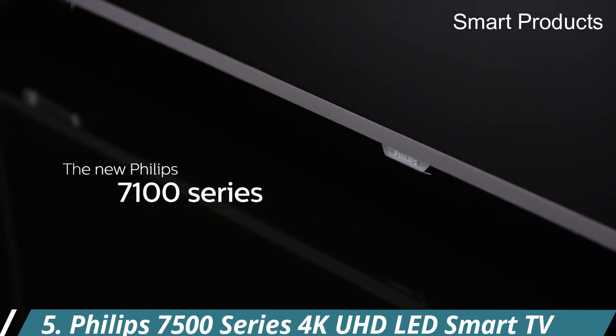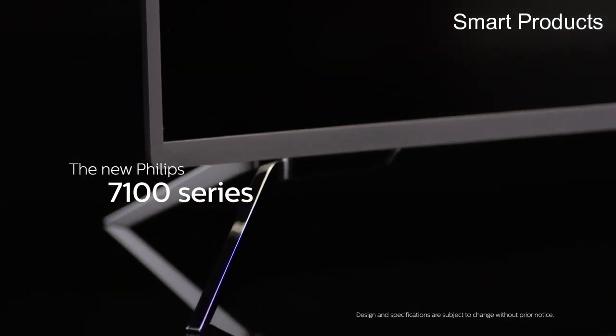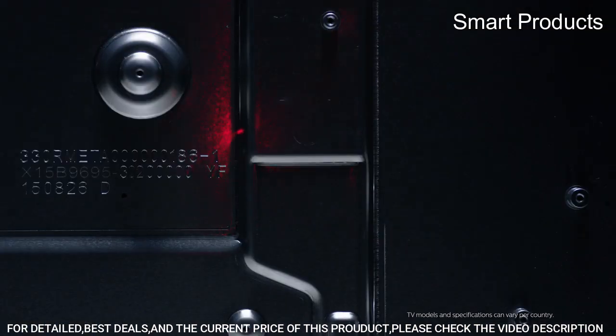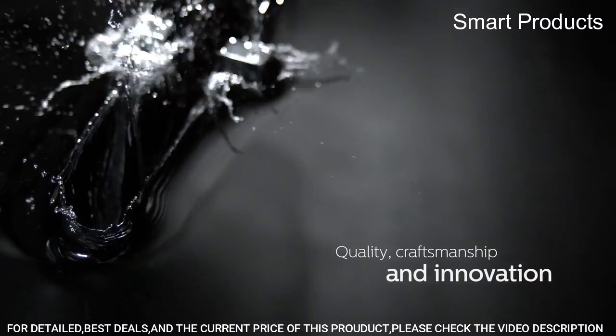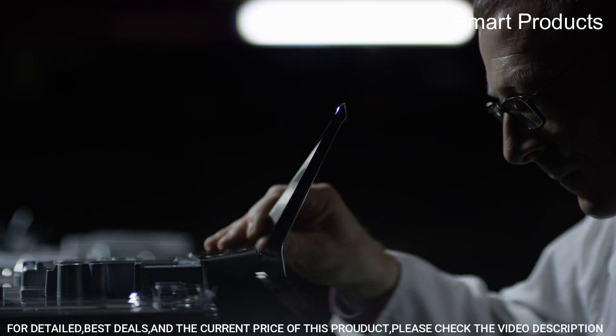Number 5: Philips 7500 Series 4K UHD LED Smart TV. This TV features 4K UHD HDR and is compatible with all major HDR formats, including HDR10 Plus and Dolby Vision.